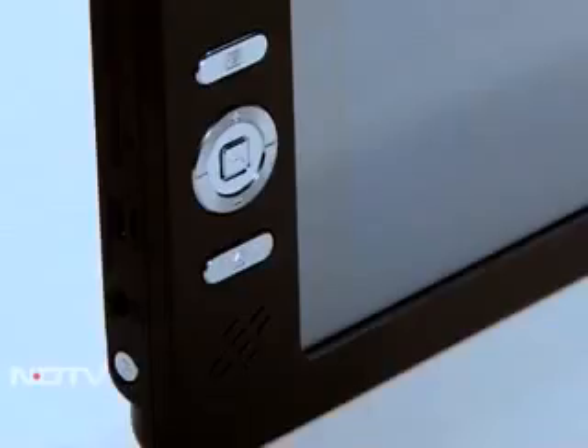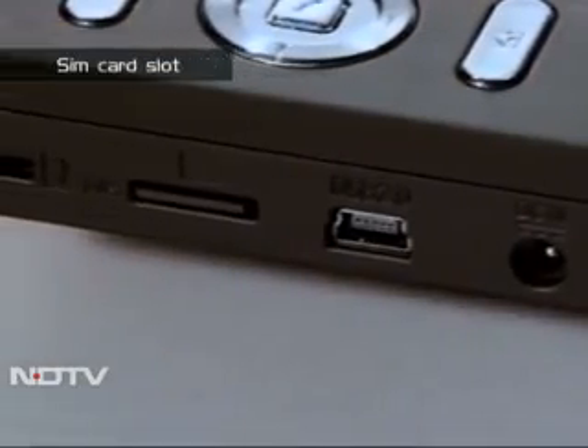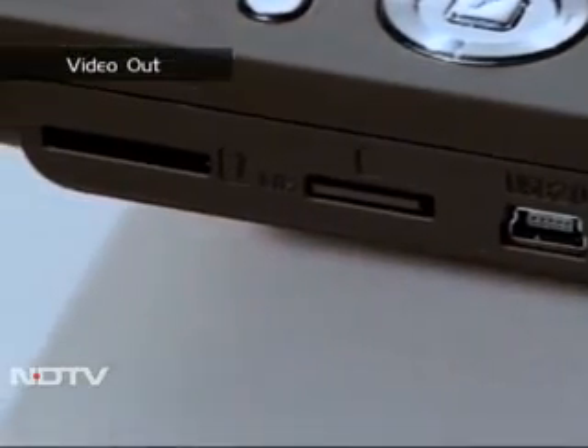The outside has a rugged, rubberized, if slightly thick feel. On the top left are button controls. The sides have a mini and full USB, a mini SD card slot, a SIM card slot, a video out, and a headphone jack.